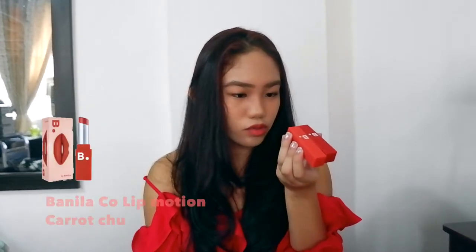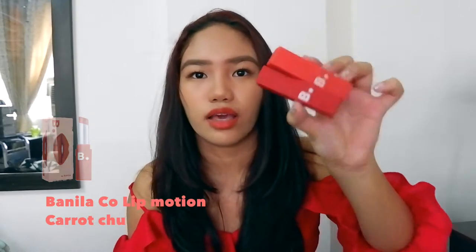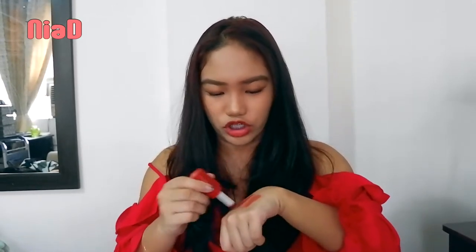I got two lipsticks from Romand — I forgot the exact name, but they're matchstick-style. One is in the shade Karo Chu — a burnt orange shade — and the other is Kachiap, which is like an original red shade. I saw these in a Solar video, though I got different shades than hers.